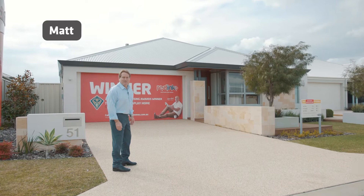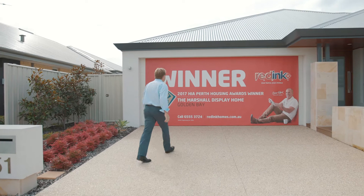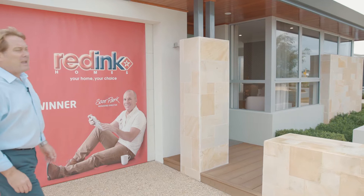G'day guys, Matt here for another walkthrough. Very excited about this one - it's the Red Ink Display, the Marshall Design, out at Golden Bay. Look at this - winner!